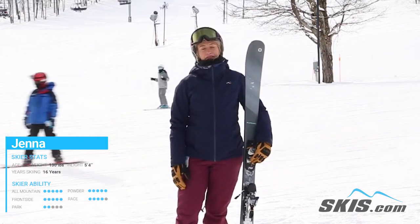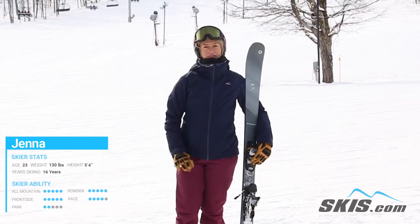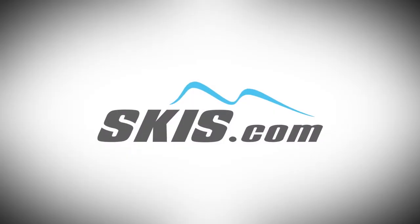It's a really fun all-mountain ski and I definitely recommend it if you're an intermediate to advanced expert skier. Thank you.